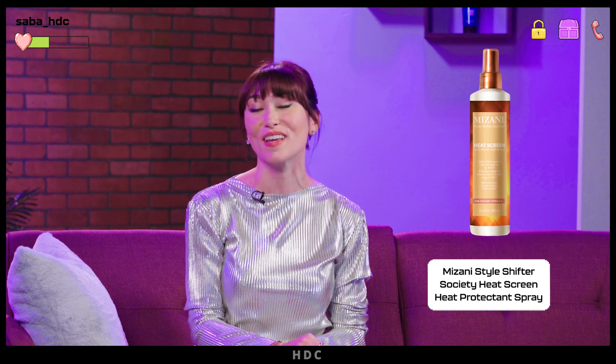Another fan favorite is Mizani's Style Shifter Society Heat Screen. We know all too well how important prep can be before styling, and this is a must-have. This weightless heat protectant spray shields your hair from heat damage up to 450 degrees. That's amazing, and it's so important to protect your hair before you start heat styling.